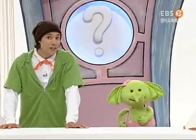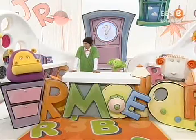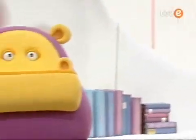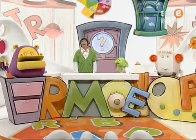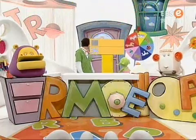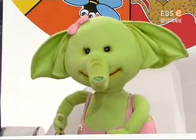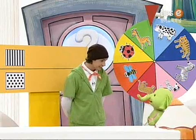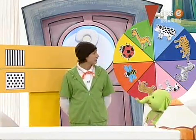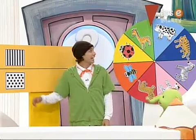Hey guys, are you having fun? Yeah! Great. Now, we're going to play with this. Wow, what are those? Mr. Mo, how do we play with them? Well, Engie, there are two types of animals: animals with spots, and animals with stripes.